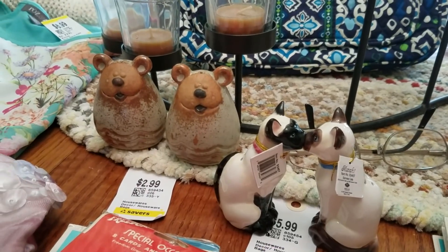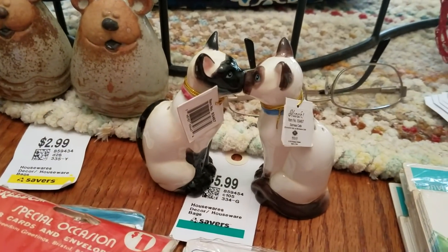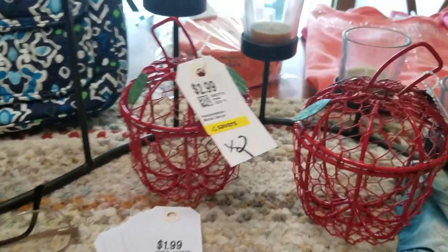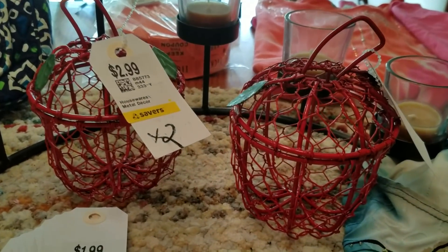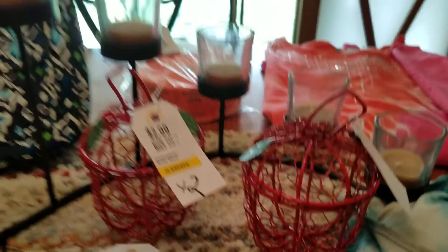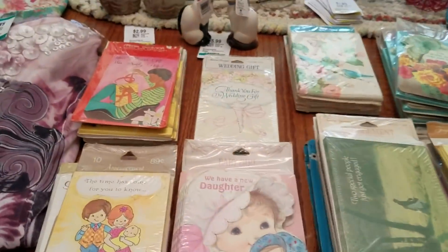Those should definitely sell — probably $6 to $8 on the cat ones. If I do the tea bag idea with the apple cages I'm thinking I could put $6 on each of those. Not too bad.